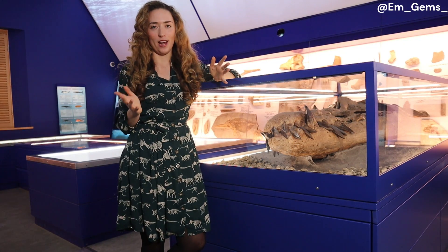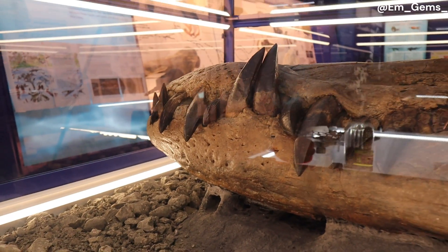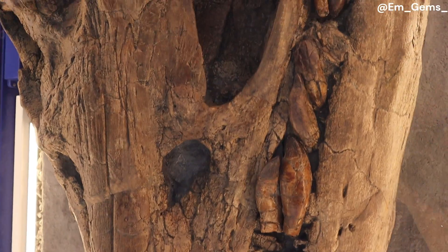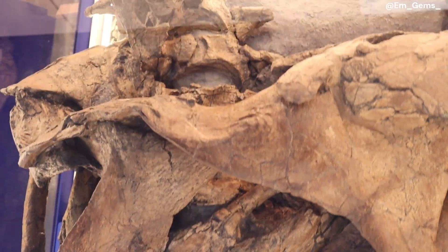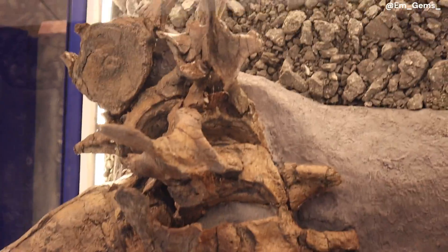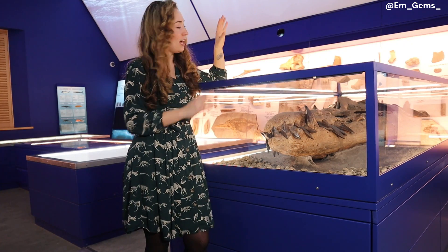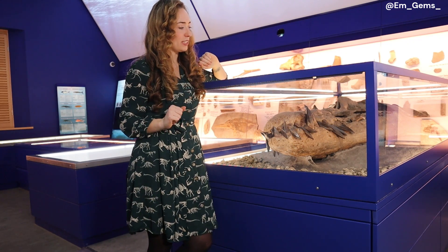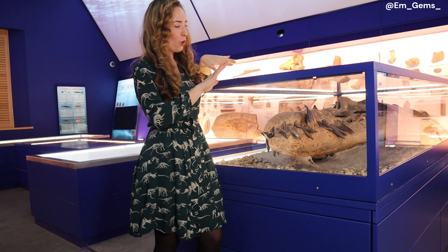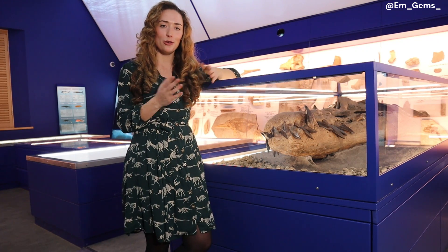Pliosaur fossils are very rare, especially from the Jurassic period. To have one of this quality and size — and so complete a skull — is going to be really important for scientific research. A lot can be learned from this specimen about how they lived, hunted, and even died. When this Pliosaur died, it would have become prey for other creatures, and they actually found shark teeth within the rock matrix around the fossil. Other scientific studies are being done at a microscopic level on that rock matrix, which could give insight into smaller creatures of the time period.